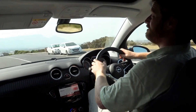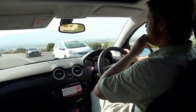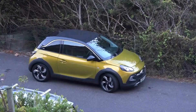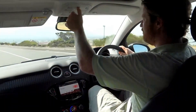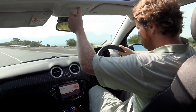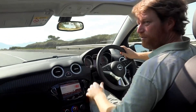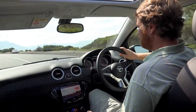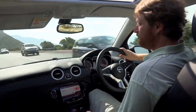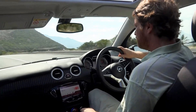Quite quiet in here even though it's got the cloth-type roof. You don't get too much noise from that. Doing 90 km/h here — this is the noise you're getting. Definitely less than you get in the MX-5 when you convert that too. It's very durable.